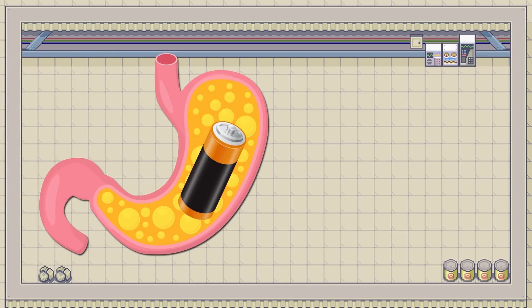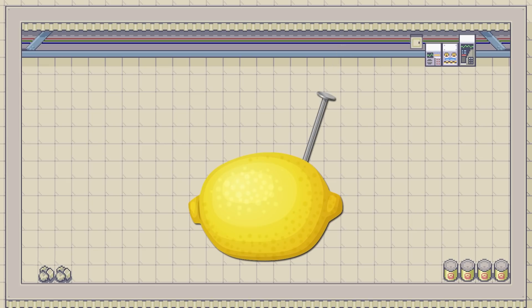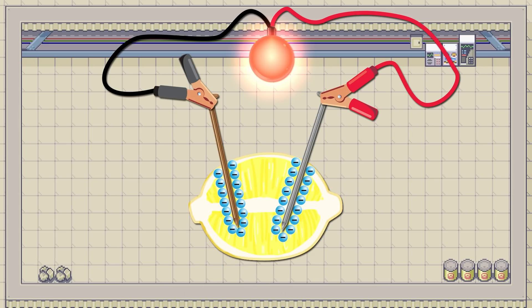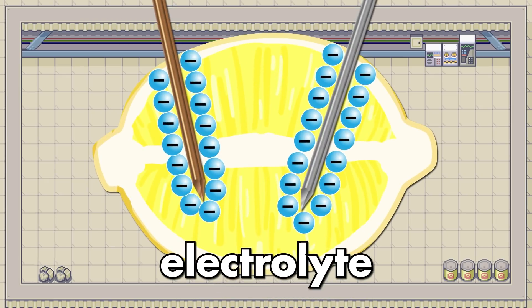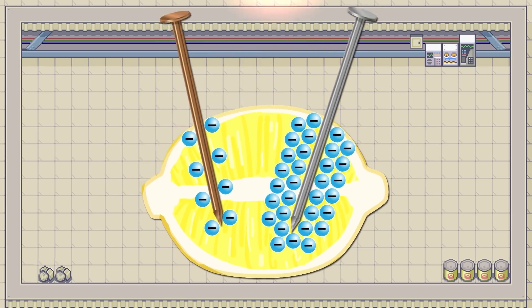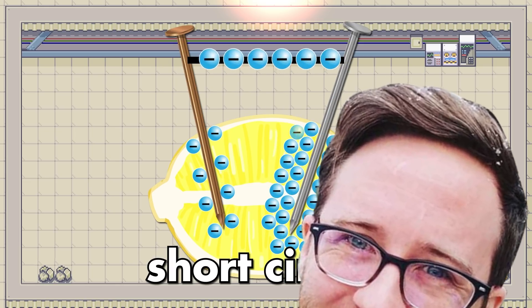This stomach battery runs off the same concept as lemon batteries. You stick a galvanized nail in a lemon and a piece of copper in the same lemon, put a load between them, and you're making electricity through a chemical reaction. The lemon juice acts as an electrolyte, reacting with the metals. It produces electrons on the zinc oxide surface of the galvanized nail and removes electrons from the copper, creating a circuit. This might also be called a short circuit — keep that in mind.